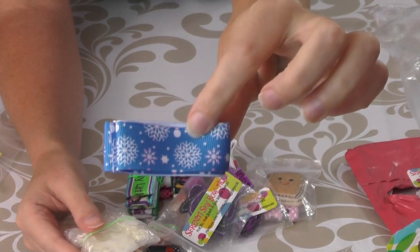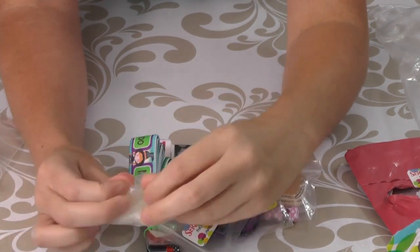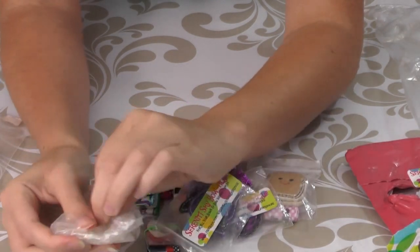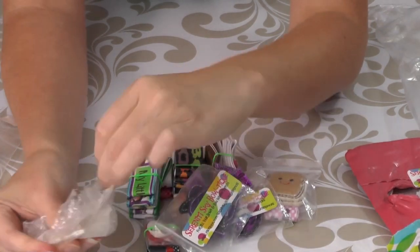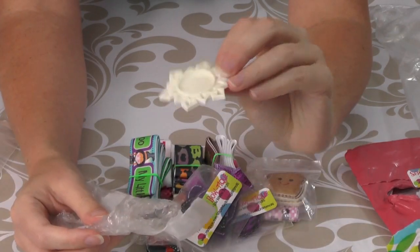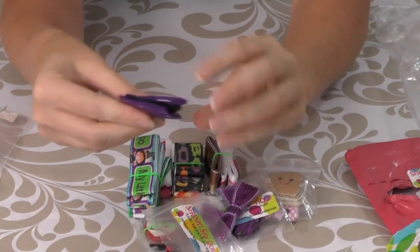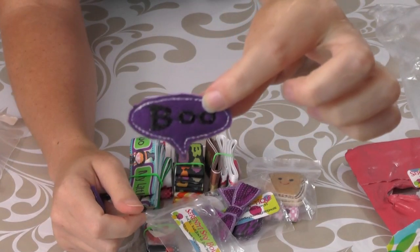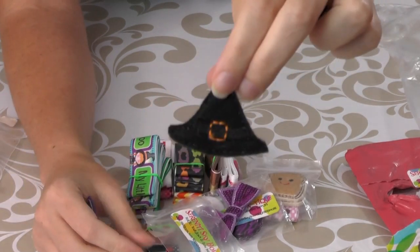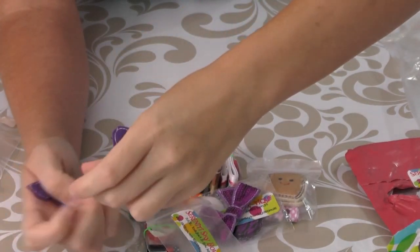We got some snowflake print ribbon, and what is this? Oh, it's a cameo — it's a snowflake cameo. What do we have in here? We have some felties. One says 'boo' like a little comic book boo, and there's a witch's hat — or is it a pilgrim's hat? Then we got a witch's boot, so that might be a witch's hat.